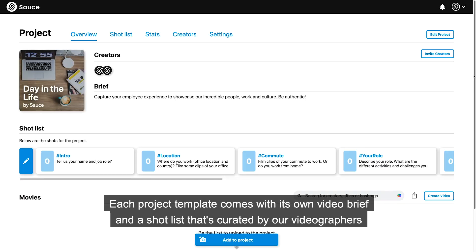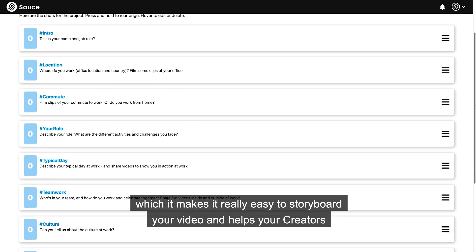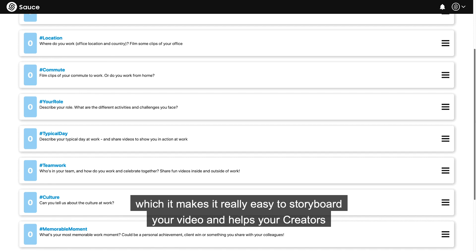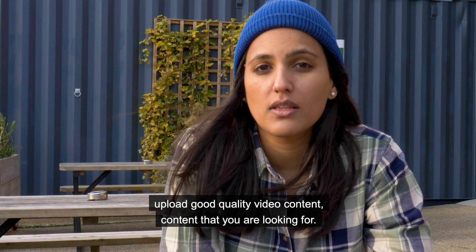Each project template comes with its own video brief and shot list curated by our videographers, which makes it really easy to storyboard your video and helps your creators upload really good quality video content — content that you're looking for.